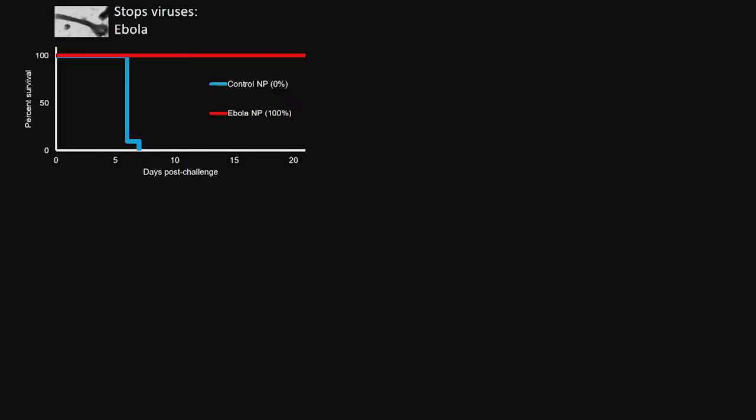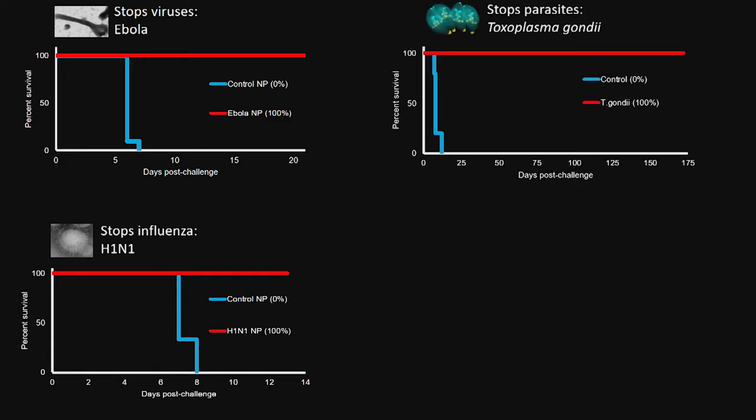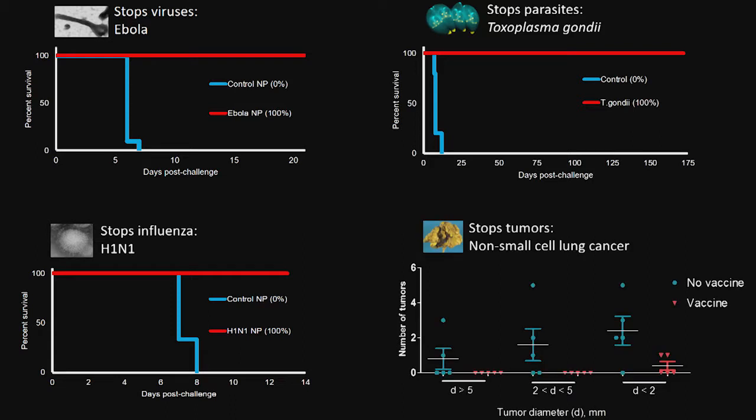This technology works. 100% protection against lethal Ebola virus exposure — that's a filovirus. 100% protection against lethal H1N1 exposure, an influenza. 100% protection against Toxoplasma gondii, a parasitic microorganism. Also, we're able to prevent the growth and outgrowth of non-small cell lung cancer tumors, with no intermediate and late-stage tumors.